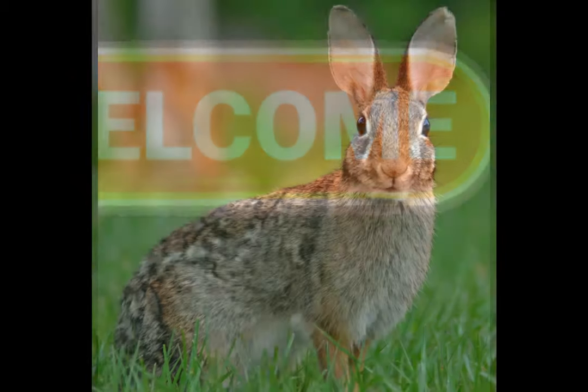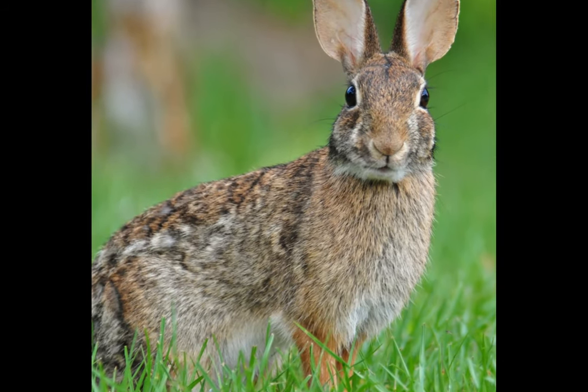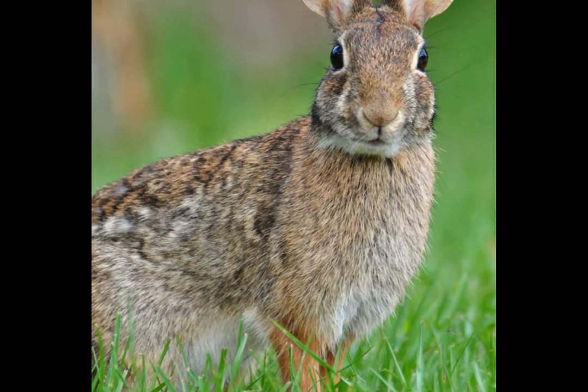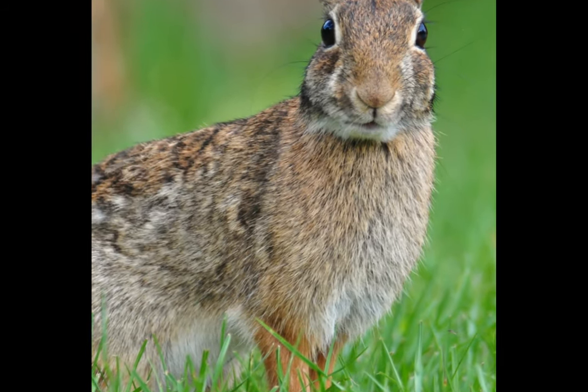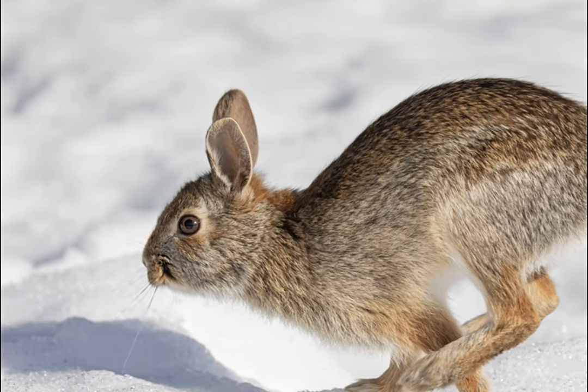Cottontail rabbits are native to North America and belong to the family Leporidae. Although they look like domesticated rabbits, they differ from them in many ways.